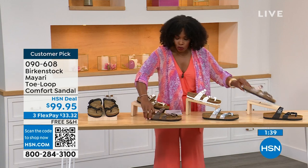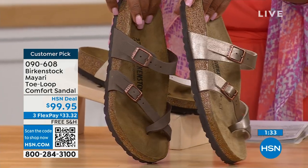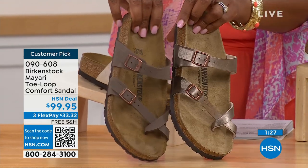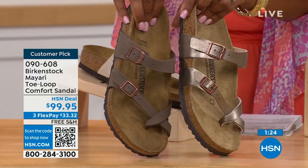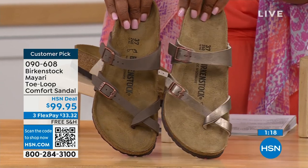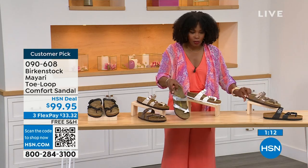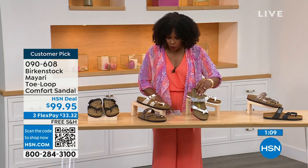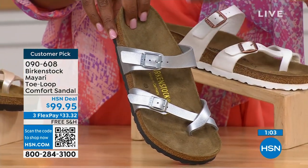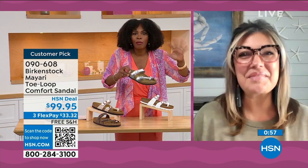For neutrals, we have mocha and graceful taupe. Mocha is a little bit deeper — almost like a dusty brown. Graceful taupe is more on the metallic finish side. And lastly we have silver, which is the most limited with about a hundred remaining. Courtney, I love that as traditional as Birkenstock sticks to the footbed, they always have fun with the styles and colors — like a metallic silver.